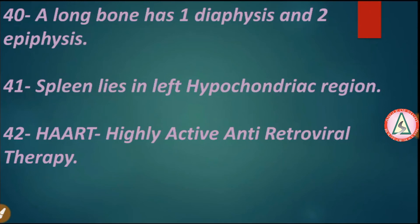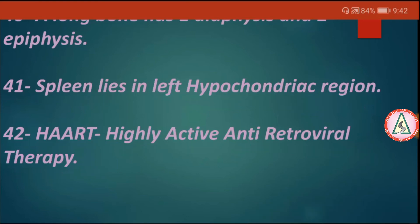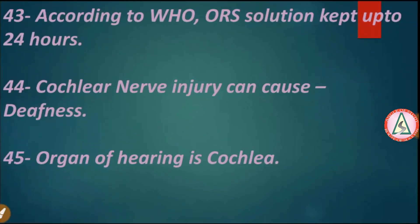A long bone has one diaphysis and two epiphyses. The spleen lies in the left hypochondriac region. Highly active antiretroviral therapy (HAART) — according to WHO, ORS solution keeps for up to 24 hours.